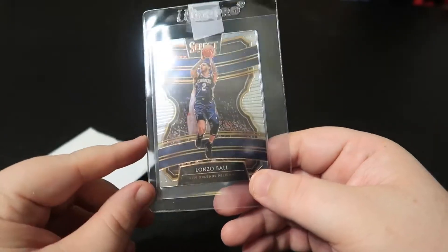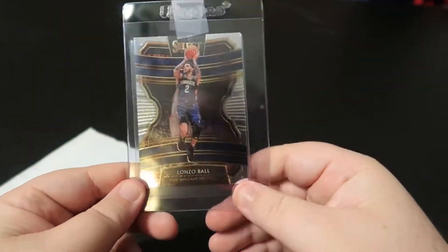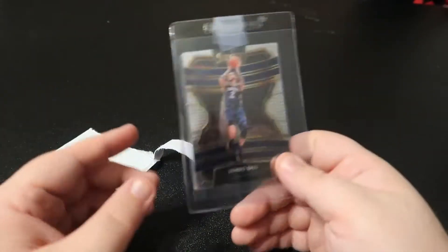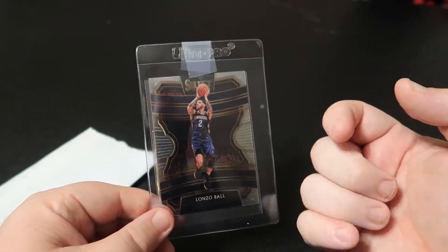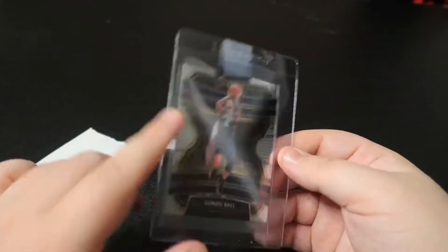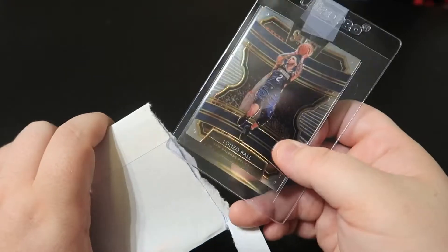Okay, this is the Lonzo Ball base Select card. I'm a big Lonzo fan, I'm a Pelicans fan, so I just wanted something with Lonzo in a Pelicans jersey. I know I've got another one of these coming up later so I'm not gonna babble too long on this one.